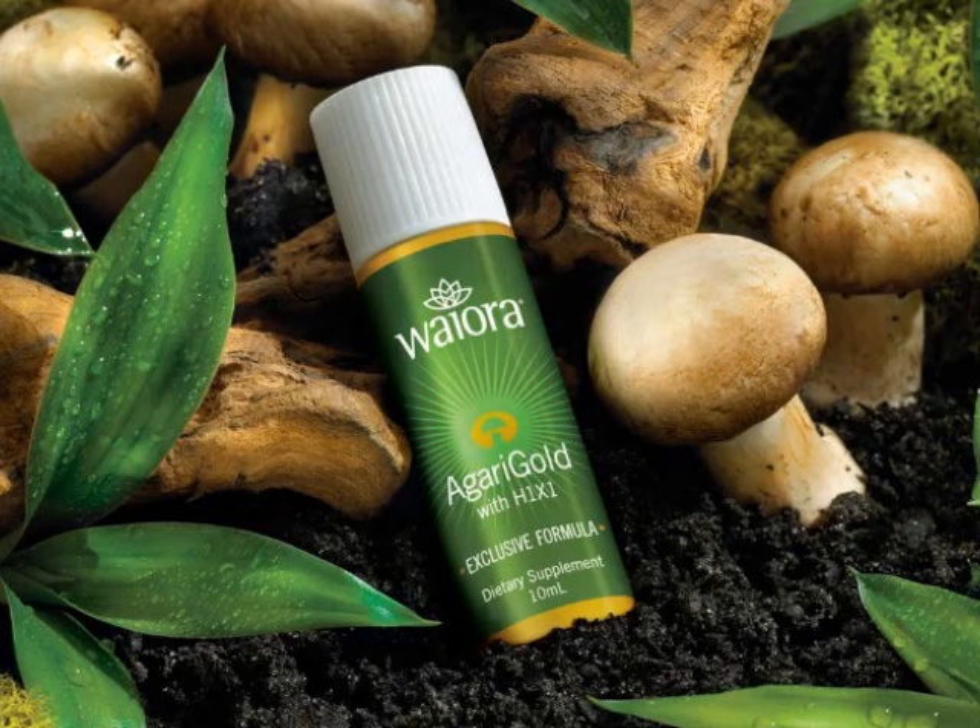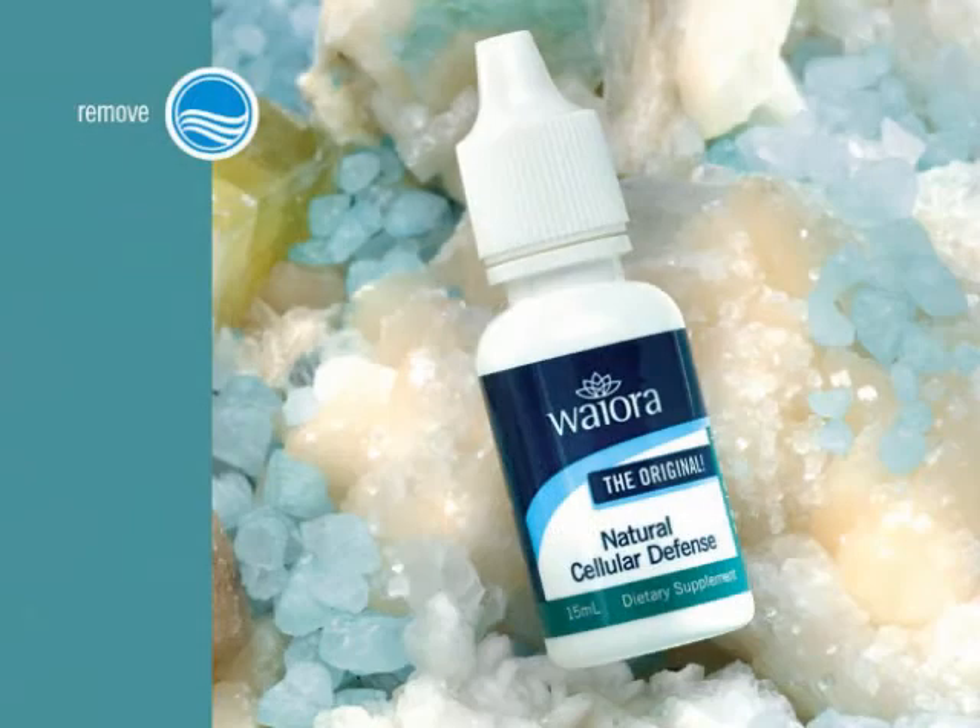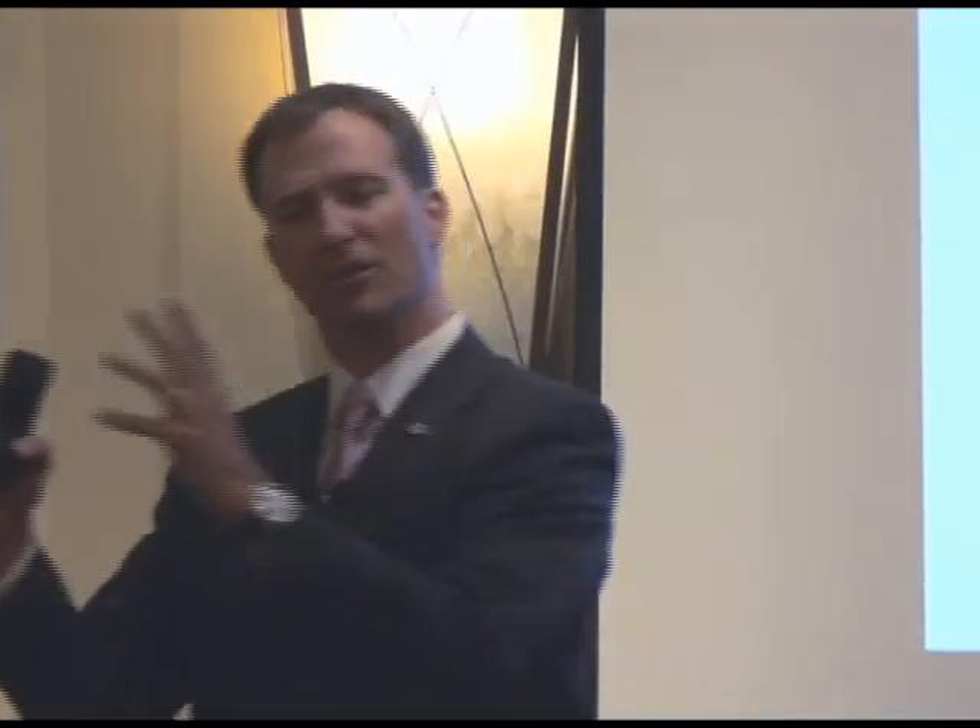If you're going to lead with one product in our lineup, it would be the Agara Gold. If it were a one-two combination, Natural Cellular Defense would be the second. If you want direction on how to build your overall business, take advantage of the new product launch — the Golden Egg.